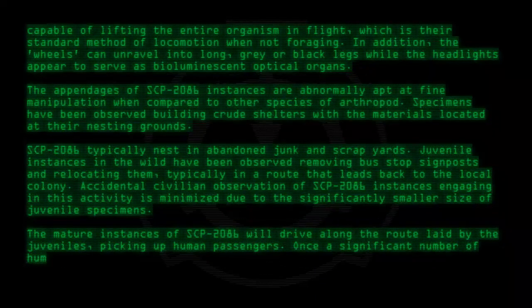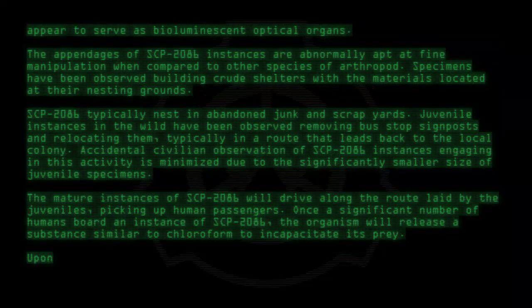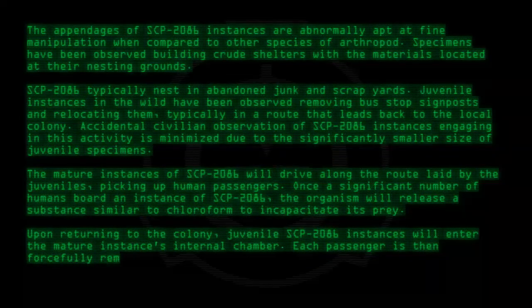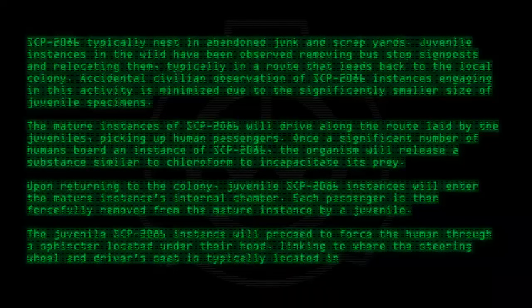Once a significant number of humans board an instance of SCP-2086, the organism will release a substance similar to chloroform to incapacitate its prey. Upon returning to the colony, juvenile SCP-2086 instances will enter the mature instance's internal chamber. Each passenger is then forcefully removed from the mature instance by a juvenile. The juvenile SCP-2086 instance will proceed to force the human through a sphincter located under their hood, linking to where the steering wheel and driver's seat is typically located in mature specimens.